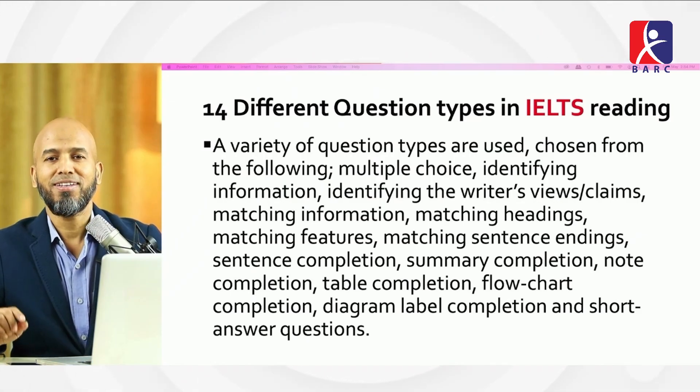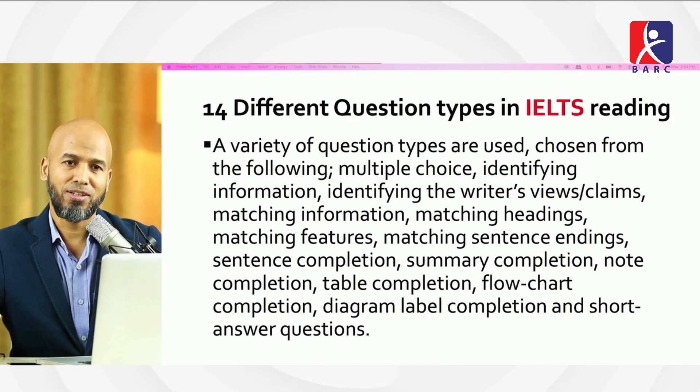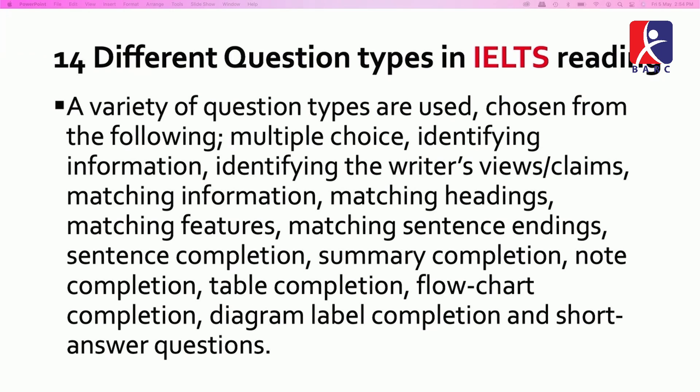There are 14 different question types in IELTS reading: multiple choice, identifying information, identifying the writer's view or claims, matching information, matching headings, matching features, matching sentence endings, sentence completion, summary completion, note completion, table completion, flowchart completion, diagram label completion, and short answer questions.